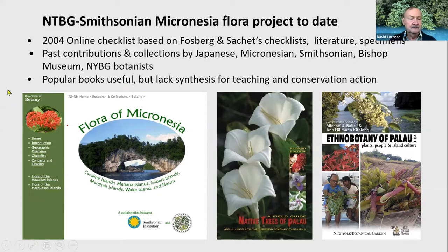That checklist needs to be updated with more collections, and the nomenclature — the plant names — also needs updating. There are popular books on Micronesian plants, including a book on the trees of Palau by Ann Kidalong, our colleague at the Palau National Museum, as well as ethnobotanical books that Ann and our colleague at New York Botanical Garden have published. But these actually lack the synthesis of a comprehensive flora and aren't adequate for conservation action.